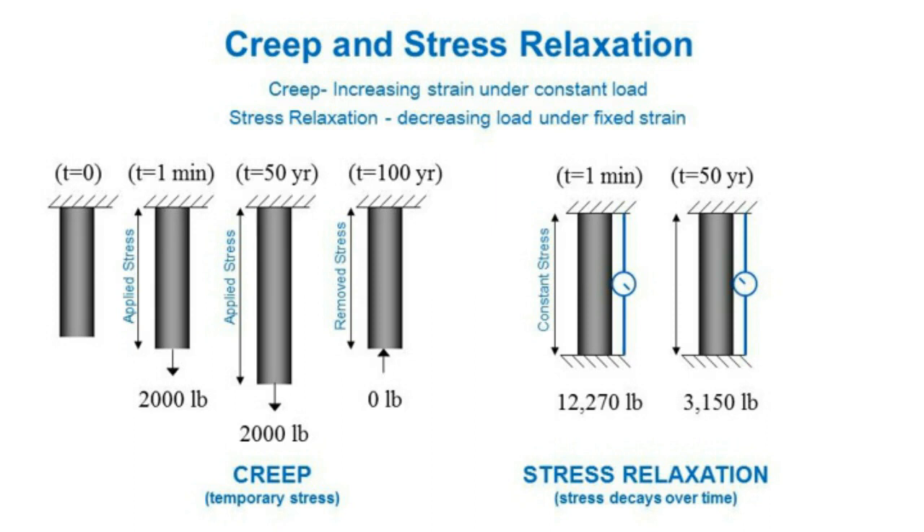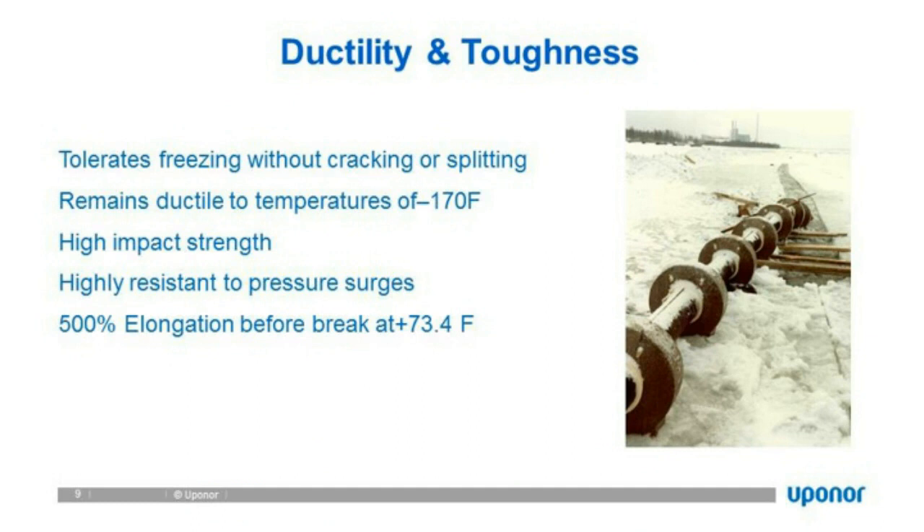Ductility and toughness are another unique property of PE. It tolerates freezing without cracking and splitting. HDPE has a ductile temperature down to minus 170°F, which means you can install pipe in winter. It has high impact strength, is highly resistant to pressure surges, and has 500% elongation before break at 73.4°F. This is excellent material for directional drilling.